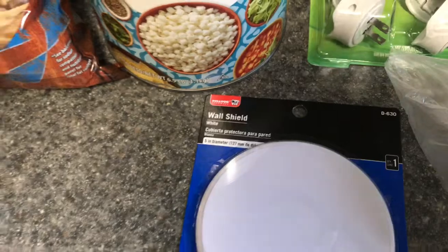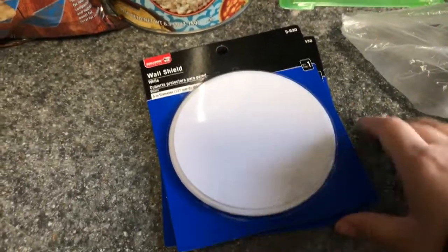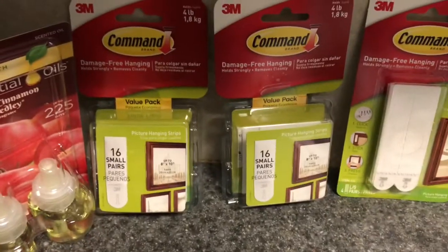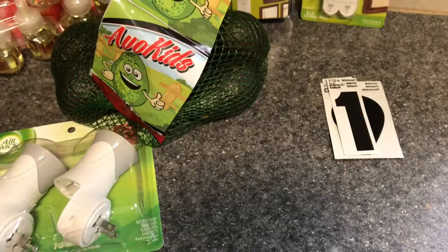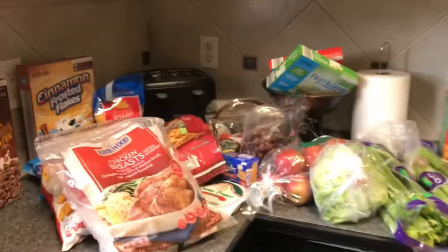Got two wall shields for when your doorknob hits your wall so it won't make a hole — got a pack of those. I already have two so now I have four. Got some command hooks or command strips for hanging. Got a bag of avocados, some tomatillos, chiles, and lemon and limes for the pozole — I'm going to make green pozole. And we just got some stickers to replace the ones on our mailbox.